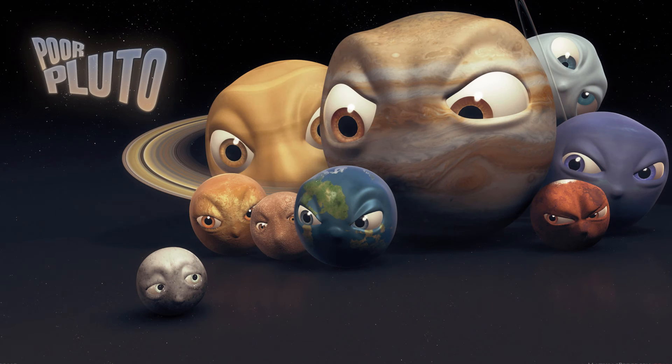Although Pluto is still one of the largest TNOs and retains his status as a dwarf planet, he has been effectively disowned by the eight planets of the solar system. Pluto, how you doing, bud? I don't need friends. They disappoint me.